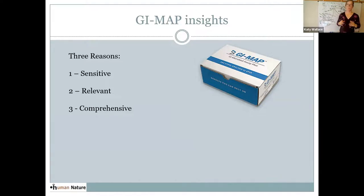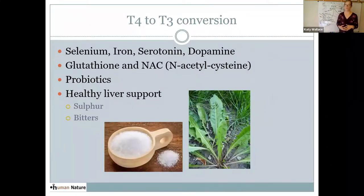The GI map is very sensitive — it counts every cell in the stool and looks at its DNA, much more sensitive than a lot of tests. It will tell us: is there a gluten sensitivity, does the person have leaky gut, do they have trouble digesting fat, what is the immune response in the gut, is there inflammation? If we're thinking about T4 to T3 conversion, we need iron, selenium, serotonin, and dopamine. We need plenty of glutathione and NAC to support the liver, healthy bacteria in the gut, sulfur-based foods or Epsom salt baths for the sulfur needed in conversion, and bitter herbs can help support the liver and the gut.